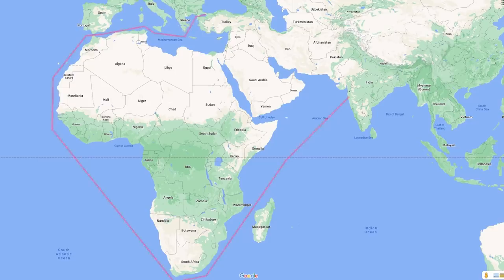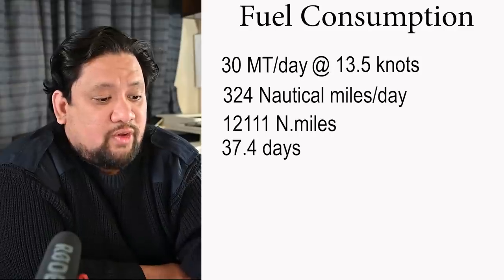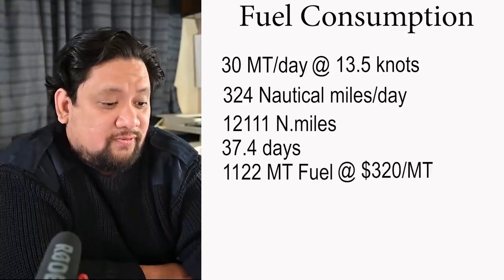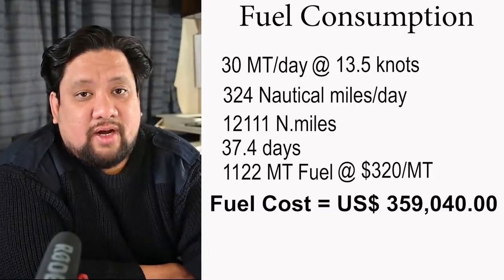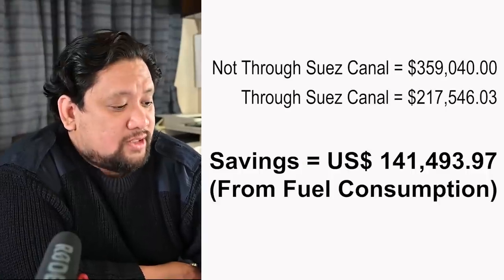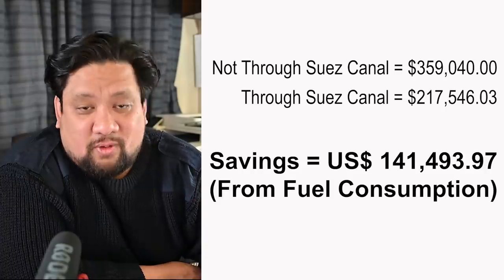Now, if the ship doesn't pass through Suez, it will have to go all the way around the African continent. That's going to cover 12,111 miles from Istanbul to Mumbai, and the voyage will take 37.4 days, consuming 1,122 tons of fuel. Again at the rate of $320 per ton, that would cost around $359,000 US dollars for fuel. Comparing the cost of both, passing through the Suez Canal will save the ship a total of about $141,000 US dollars for fuel alone.